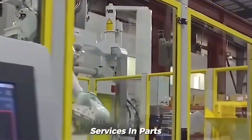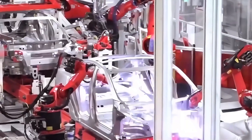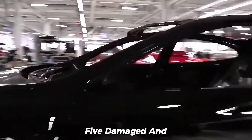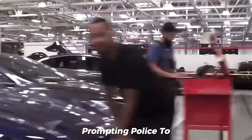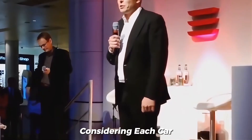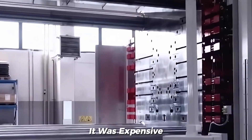Waymo has halted its autonomous taxi services in parts of Los Angeles and San Francisco following violent protests tied to the Trump administration's immigration crackdowns. Several Waymo robo-taxis were vandalized — five damaged and one completely torched. The burning vehicles released toxic lithium-ion battery smoke, prompting police to warn people to steer clear of downtown. Considering each car costs between $150,000 and $200,000, the damage wasn't just physical — it was expensive.